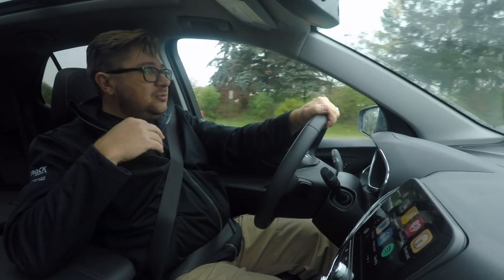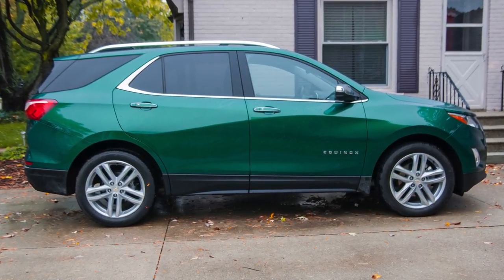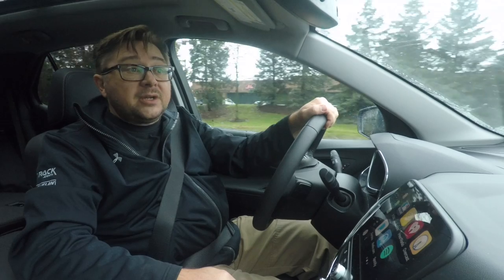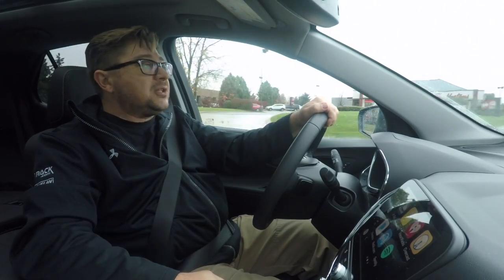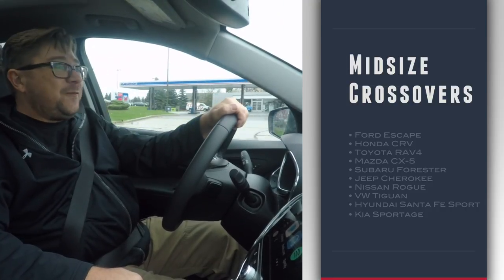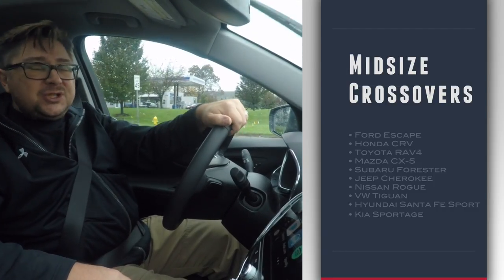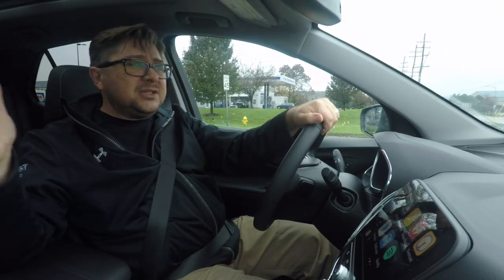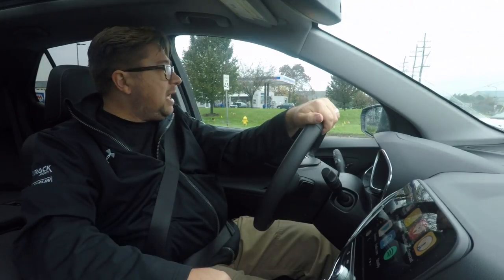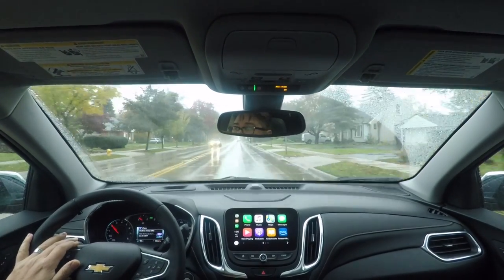This is the all-new, completely redone Equinox, competing in the most highly contested market for new vehicles. Where it used to be the midsize sedan where the volume was, now it is the midsize crossover. Toyota sells something like 400,000 RAV4s a year, Honda's moving close to that in CRVs, and Chevrolet is moving well over 300,000 Equinoxes a year. That's where the volume is, that's where people are buying.